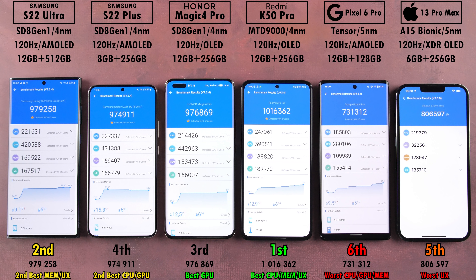Getting to benchmark results: in Antutu version 9, the Redmi blew everyone out of the water with a whopping 1,016,362 points. Second place went to the S22 Ultra, which beat both the Honor Magic 4 Pro and S22 Plus. Fifth place was the iPhone 13 Pro Max, and dead last was the Pixel 6 Pro.